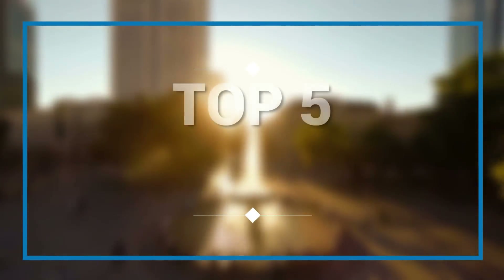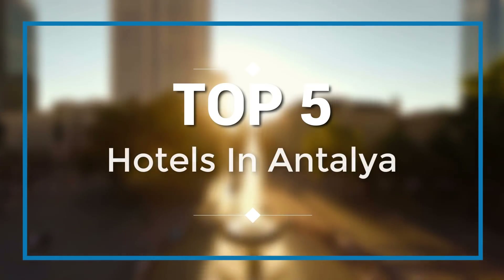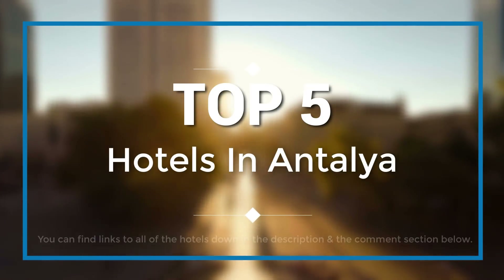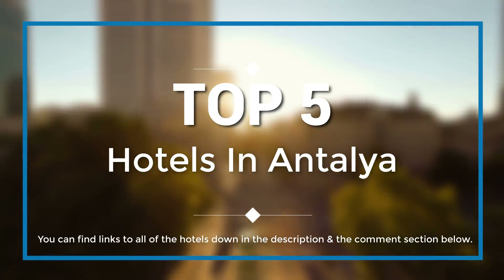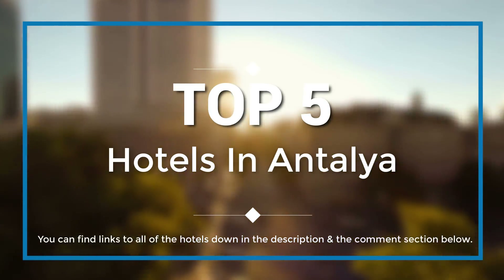Hello everyone. In this episode of Trip Hunter, we are going to check out the best hotels in Antalya. You can find links to all of the hotels down in the description below. Okay, so let's get started with the video.